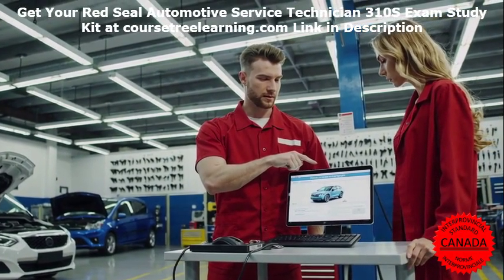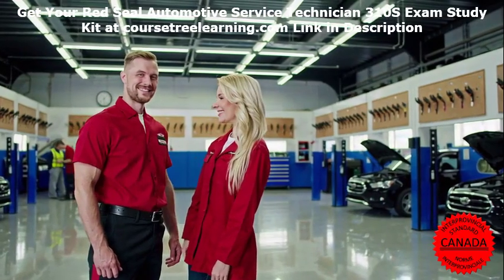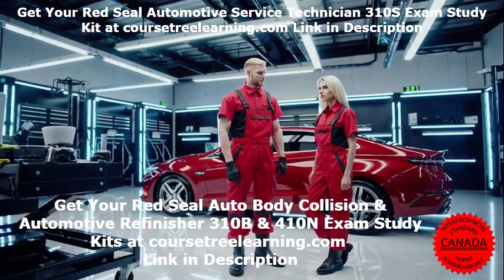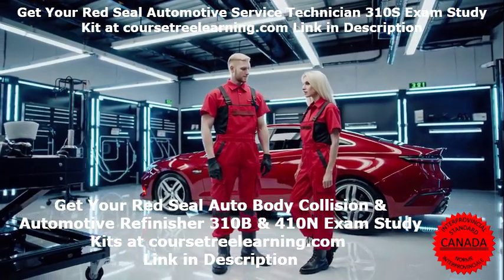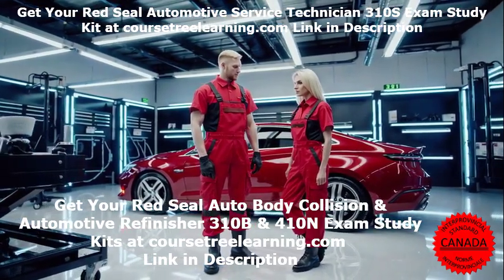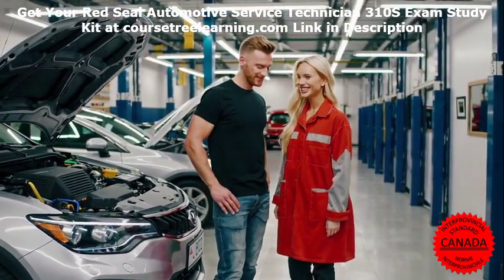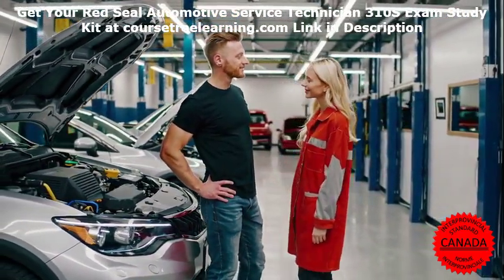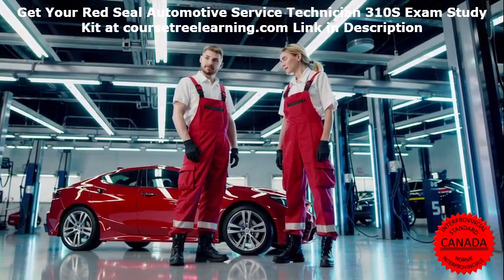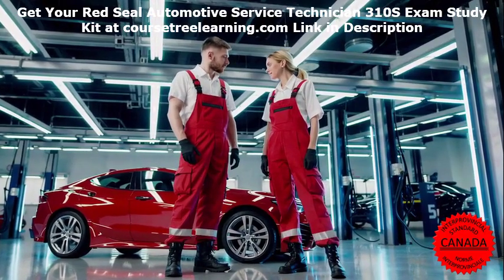Part 2: Exam Bank Questions and Answers. Our exam bank includes real past exam questions with detailed solutions. Regularly updated for relevance, these questions help you familiarize yourself with the exam format and identify areas for improvement. Part 3: Flashcards for Efficient Learning. Our printable flashcards are perfect for on-the-go revision. They enhance active recall and retention, making your study sessions more dynamic and effective.